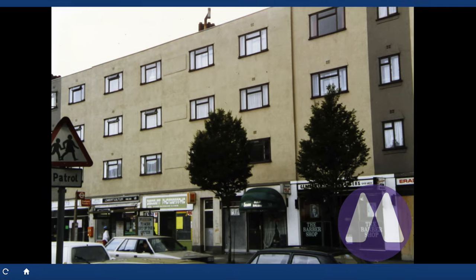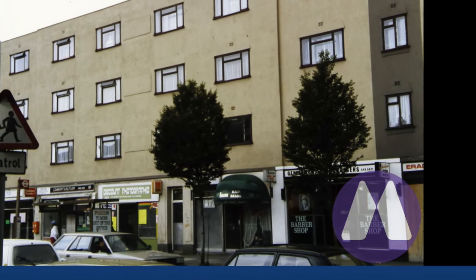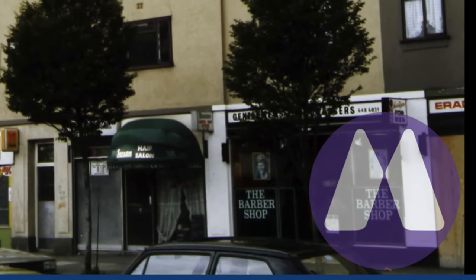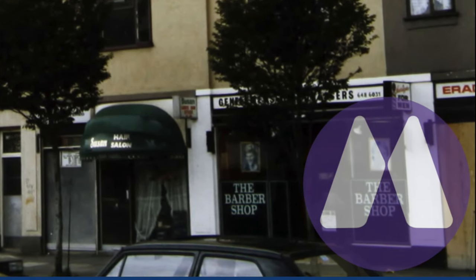This photograph shows us from the bus stop newsagents down to the barber shop. The ladies' hairdressers is still Susan's. Unfortunately this Merton logo is obliterating half the shop, and there's a tree in the way as well.